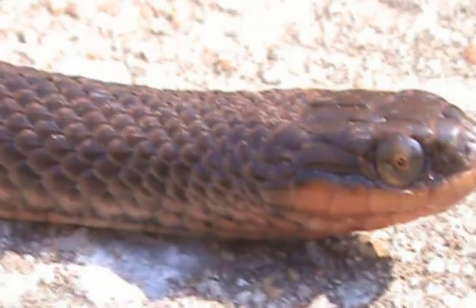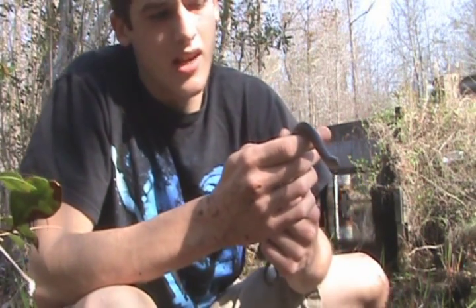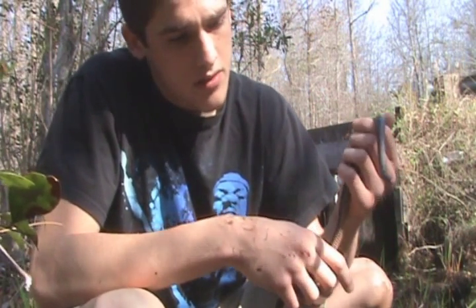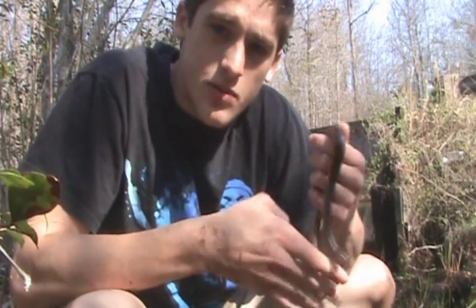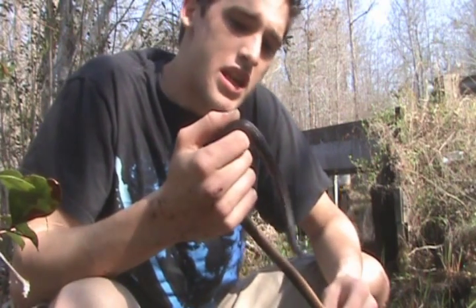More interesting is the fact that they prefer freshly molted crayfish. So in captivity they generally don't do well because of their preferred prey, and that's pretty much the case with most aquatic snakes, like mud snakes and rainbow snakes. It's very strange.